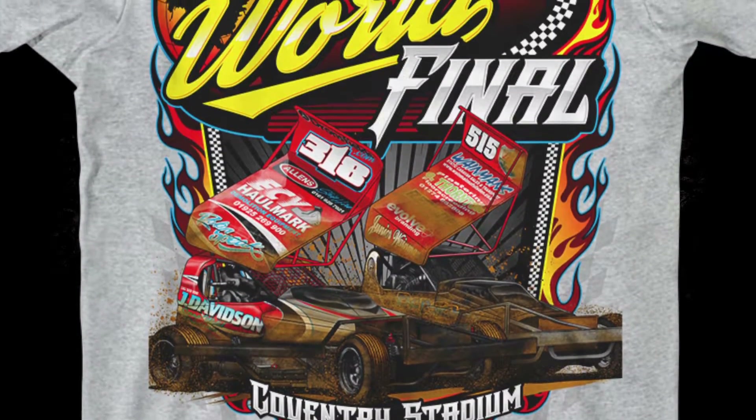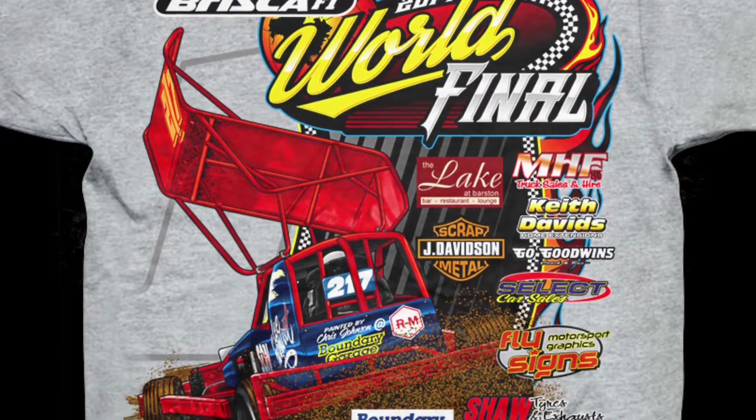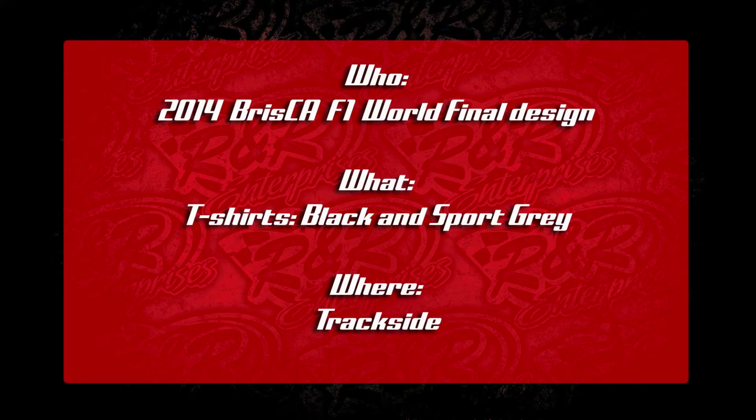On the front, you've got two of these special cars as well as the event logo, and then on the back, one more car from a different angle as well as the event logo and the sponsors of the event. This design was printed on black and sport gray t-shirts and will also be available trackside.